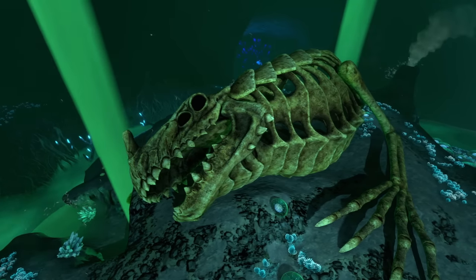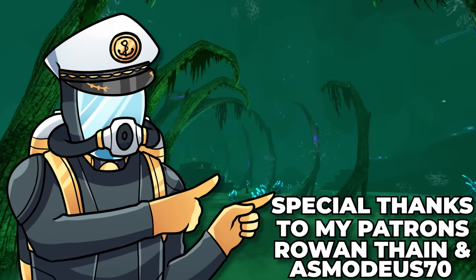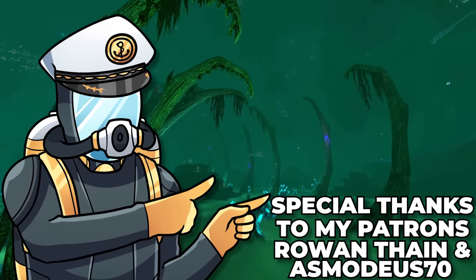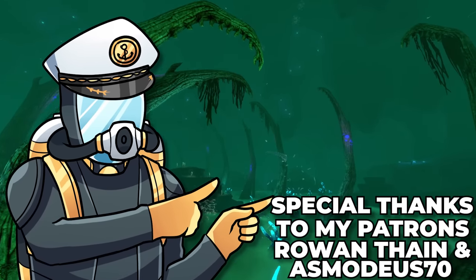Now, while we're on the subject of ghosts, this creature is definitely dead, right? It's not going to come back as a spirit and eat you, is it? If you want to be sure, you'll have to watch this video next, where we will dig up the secrets of Subnautica's fossils. And special thanks to my patrons, Rowan Thane and Asmodeus.